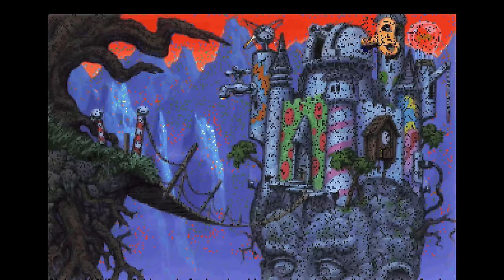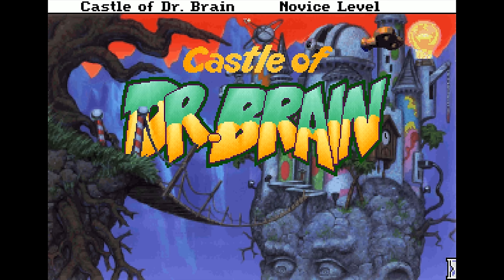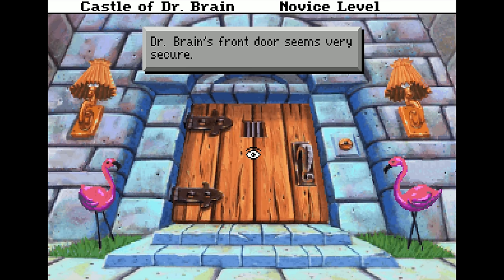Castle of Dr. Brain suitably enough begins with the Castle of Dr. Brain. It's a uniquely shaped fortification sitting atop a giant stone head, adorned with all manner of moving parts and haphazard weirdness. After the intro animations do their thing, you cross the bridge and arrive at the front door, where the pointing, clicking, and puzzle solving begins immediately.